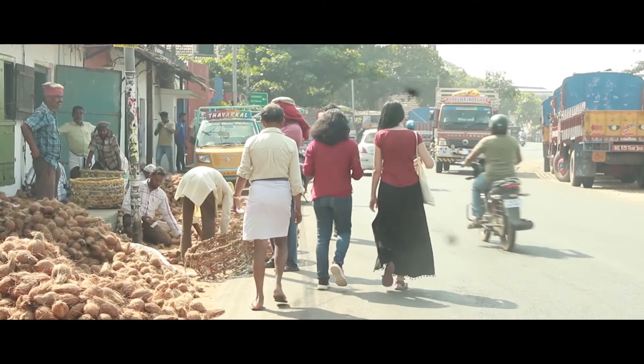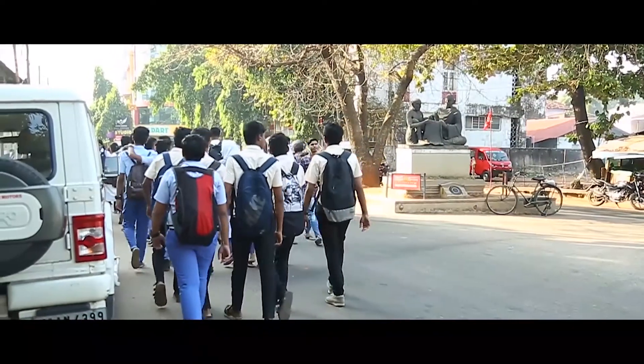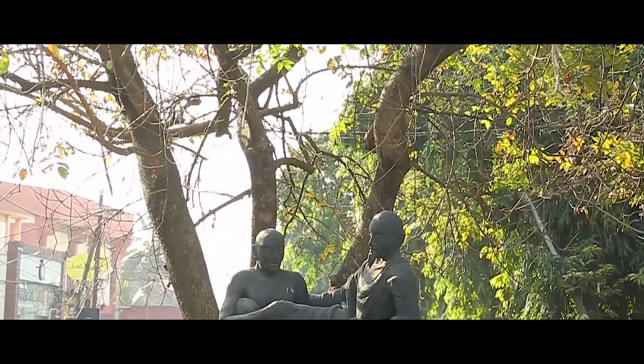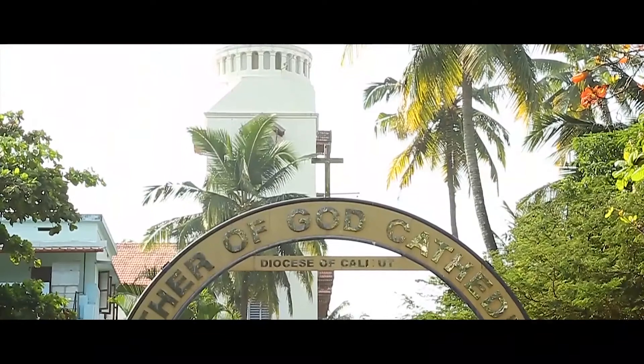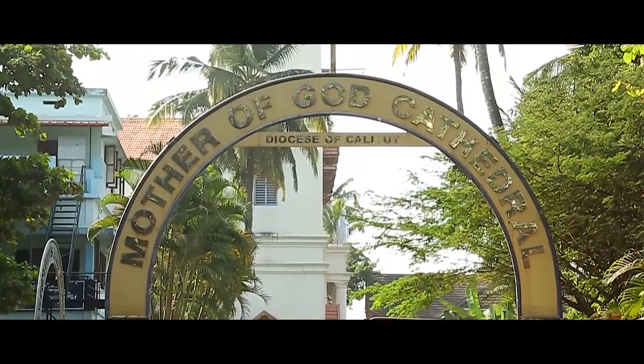Tindy's Calicut Heritage Trail also travels through the stories of Silk Street and Calicut's trade links with China. Mother of God Church, built by the Portuguese, is another highlight of the tour.